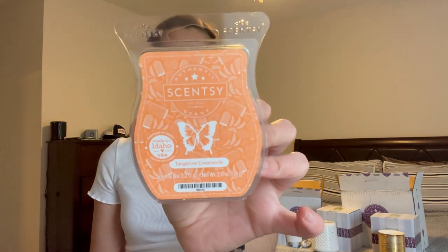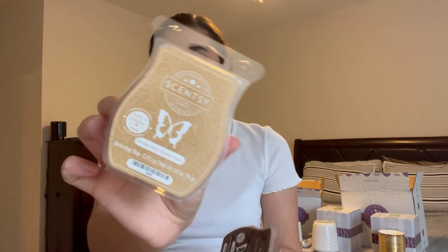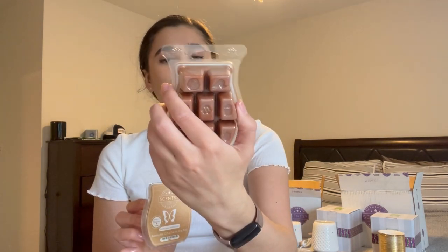For my mom's bundle I got her Tangerine Creamsicle — she had this last year and absolutely loved it, it literally smells exactly like a creamsicle. Then I got her Vanilla Bean Buttercream, which she loves, and Mocha Doodle. That's her bundle and that's it for the first box!